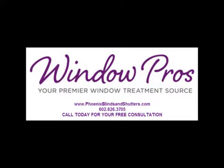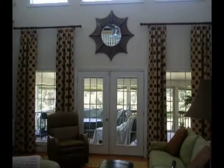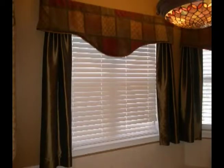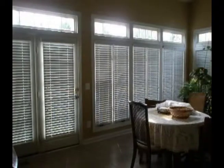Whether you're in the market for elaborate, multi-layered window fashions or a practical budget-minded option, Window Pros is your one-stop solution to custom window treatments. We hope you will quickly see and feel the different approach we take with helping you with your window treatments project. We are trained to help you find the best window treatments for your home, family, lifestyle, and budget.